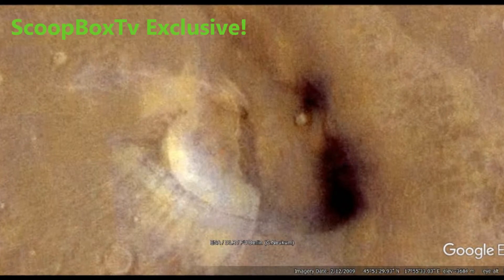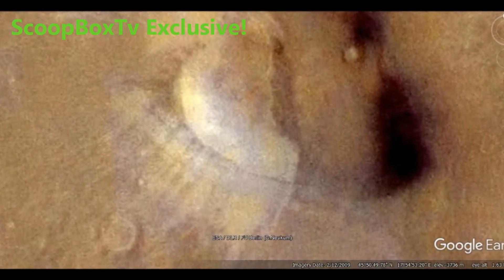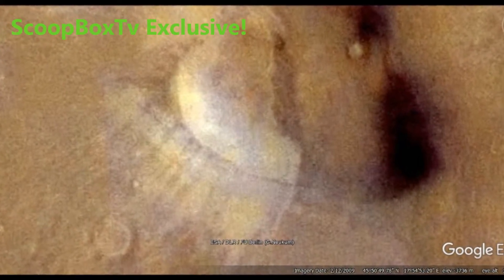If you look closely, you can make out scratch marks leading to the base of the structure. It almost looks like the area has been cleared of possible debris that may have fallen from the top of the structure. It almost looks like a giant archeological site, doesn't it?